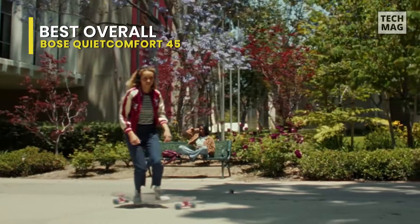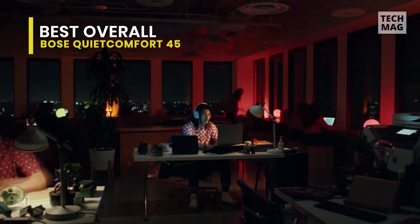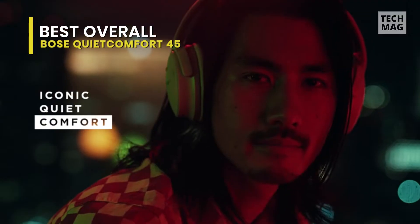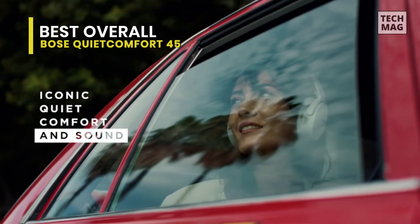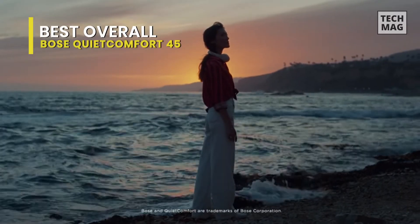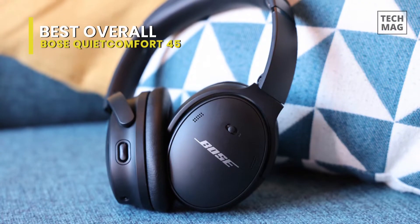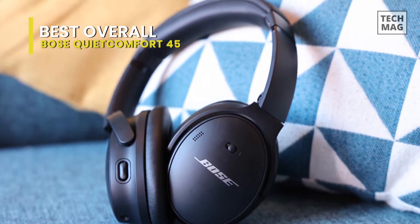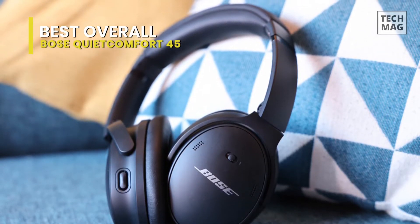Its tri-port acoustic architecture offers depth and fullness. Also, the volume-optimized Active Equalizer maintains balanced performance at any volume, so the bass stays consistent when turned down, and the music remains clear when turned up. You can choose Quiet Mode for full noise cancelling, or Aware Mode to bring the outside into the around-ear headphones and hear your environment and your music at the same time.